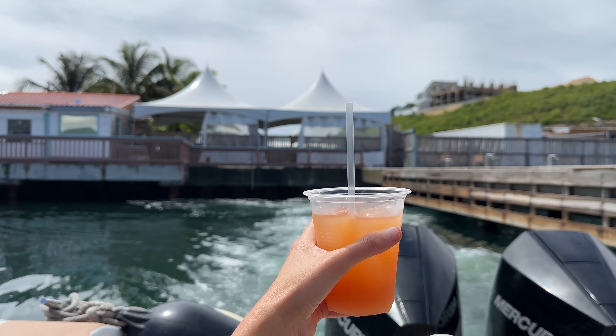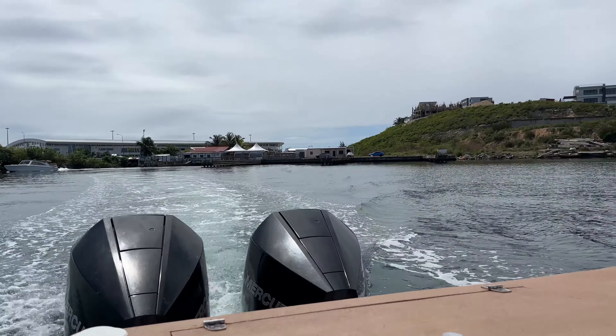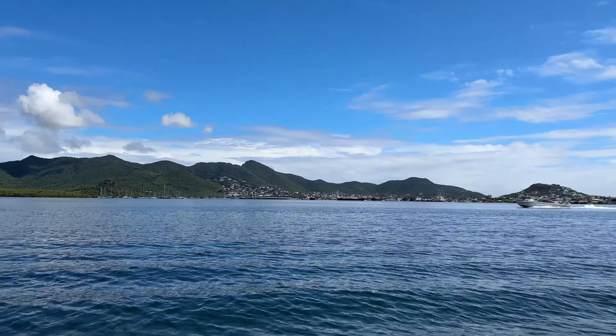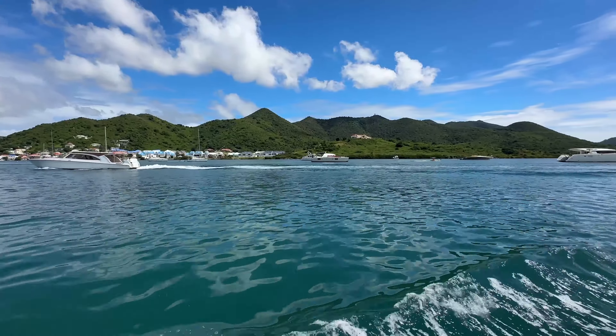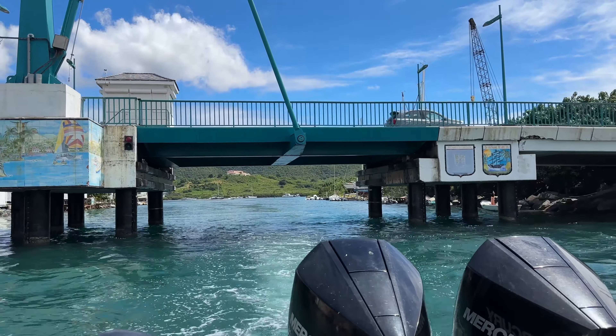On board, a Calypso rum punch is a must. Calypso stocks their boats with soft drinks, water, beer, and of course, rum punch. Calypso's captains make the ride so smooth. The ride takes you through St. Martin's calm and beautiful lagoon and then a relaxing journey across the Caribbean Sea. It is only 20 minutes and the trip puts you right into vacation mode.